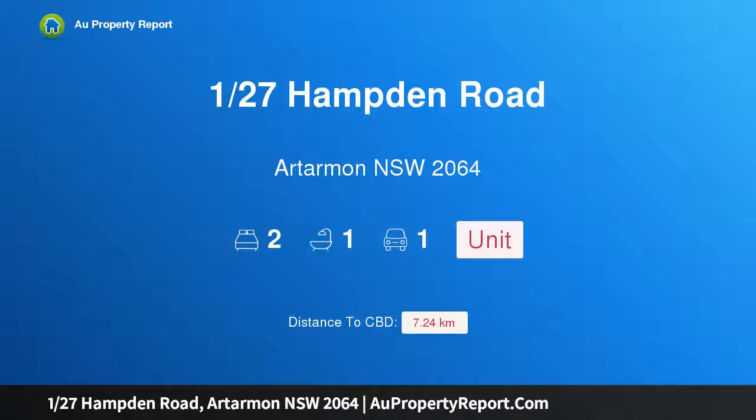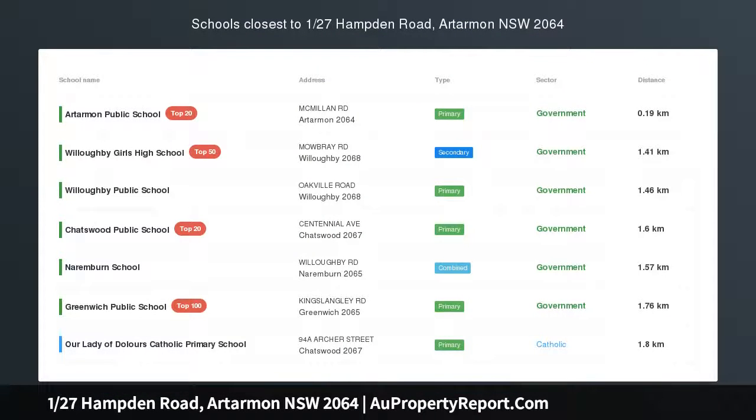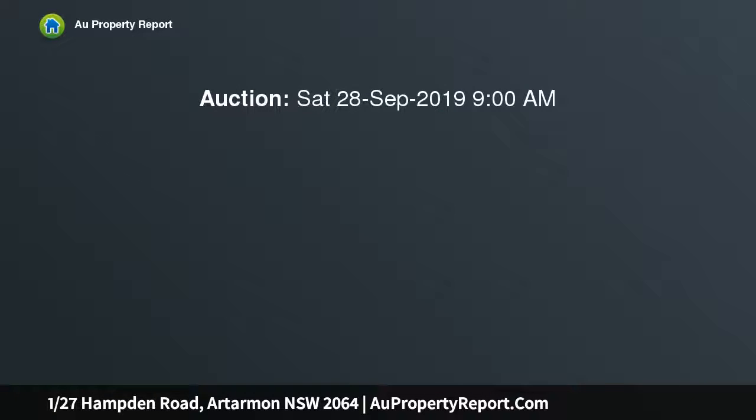Hi, I am glad to introduce property 127th Hampton Road, Artarman NSW 2064. Generous proportions with stroll to rail, ideal for your first step onto the property ladder.